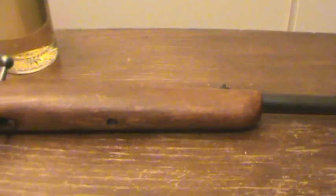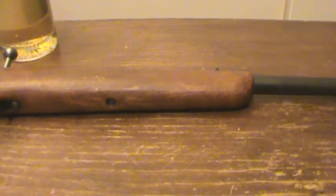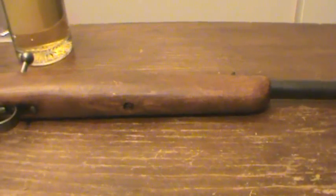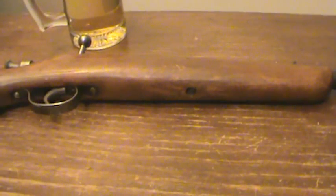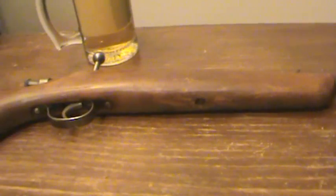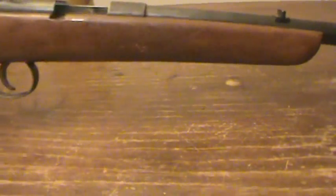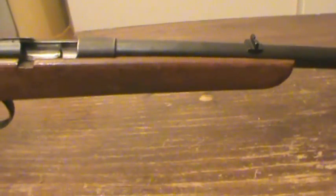Semi-autos and repeaters are fun, but with semi-autos it seems like you're always loading magazines and stuff — that kind of annoys me after a while. With this one, you load the gun, it's loaded, and when you shoot it you just reload it again. You don't have to worry about loading magazines with a single shot.